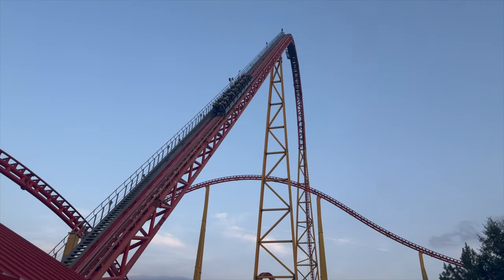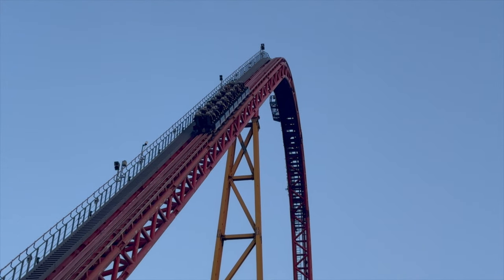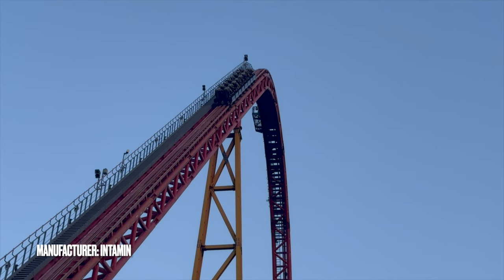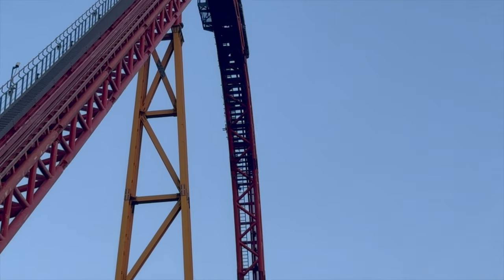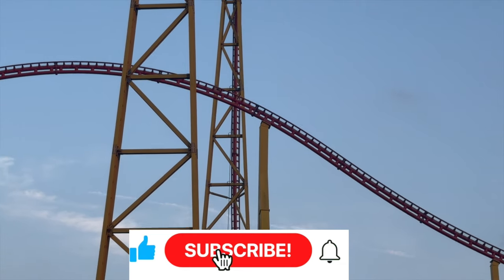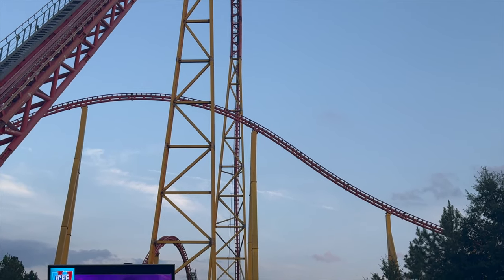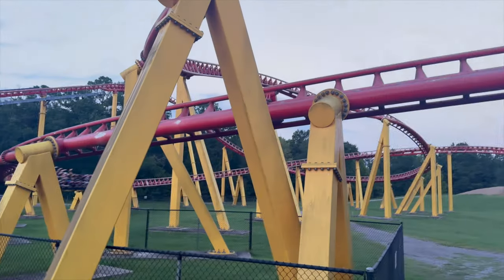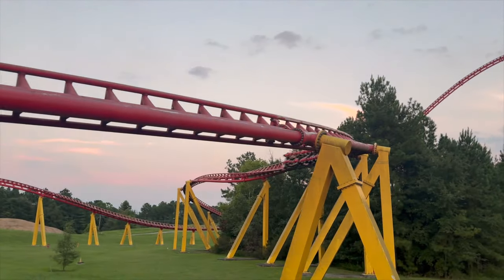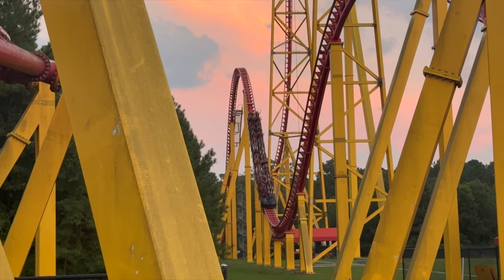Speaking of intense — my number eight coaster is Project 305, formerly Intimidator 305, located at Kings Dominion in Doswell, Virginia. Best way to describe it: Maverick on steroids. The quick transitions on the second half of this coaster are insane. That banked turn right after the first drop usually leaves people graying or blacking out — I can't tell you how many times I've got off this thing and somebody blacked out on it. It definitely lacks in airtime but totally makes up for it in speed.